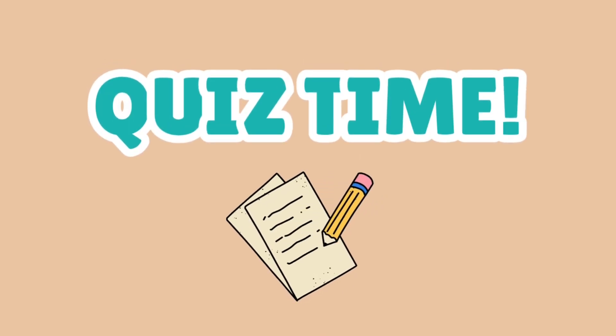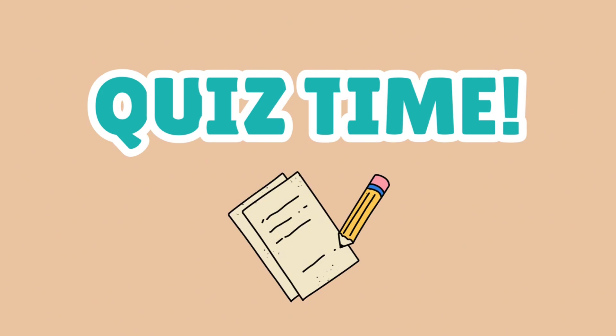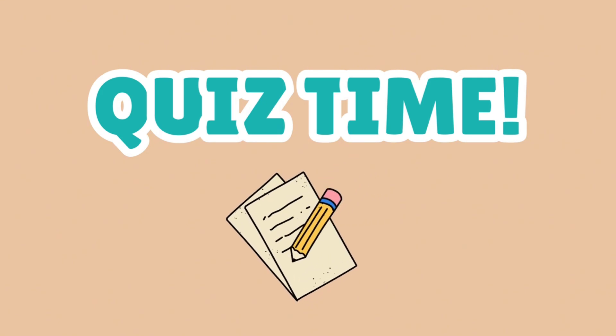It's quiz time! Let's see what you remember about coral reefs! I'll ask a question, and you can shout the answer or write it down!